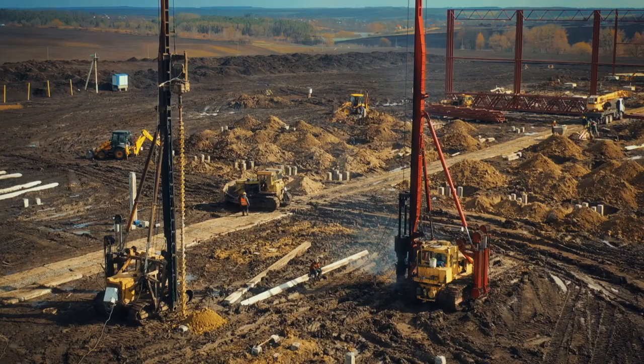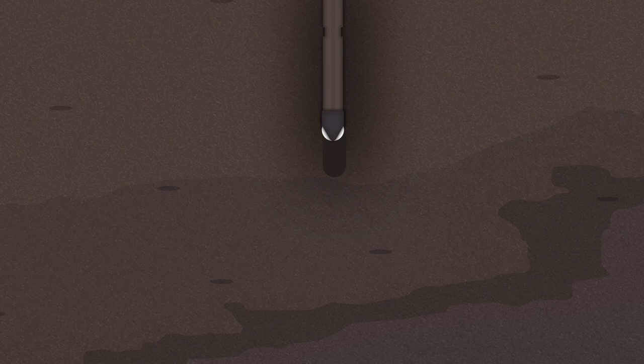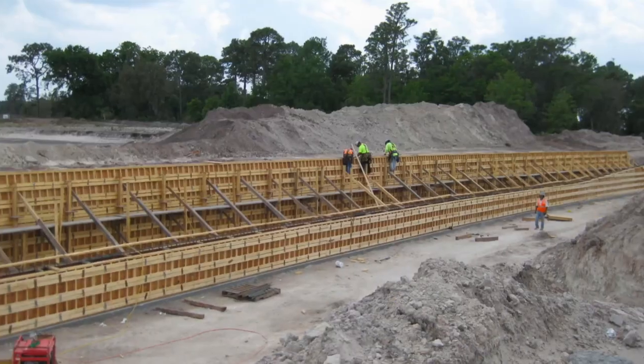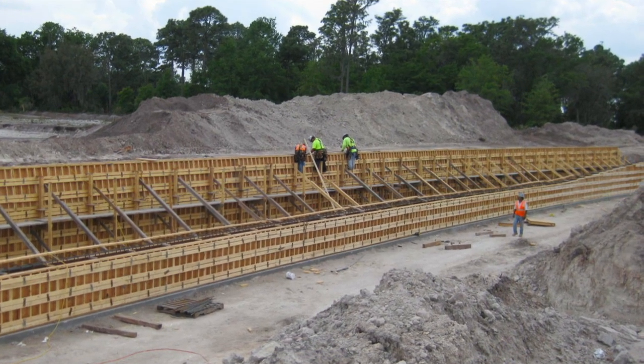The engineers, though, have a solution called vibro replacement. Holes three feet wide are drilled deep into the fragile soil and then filled with stones or gravel. Next, this filler is vibrated and compacted, which makes the ground as strong as solid bedrock. With a solid structure for the building to sit on, the team starts work creating the enormous concrete slab on top.